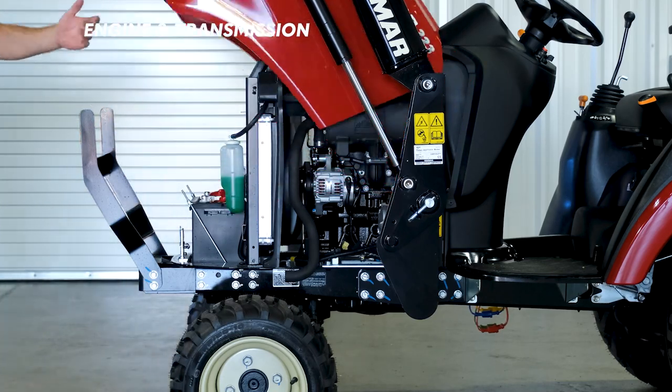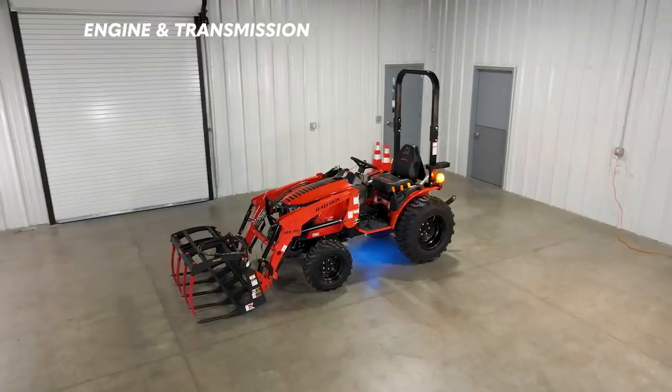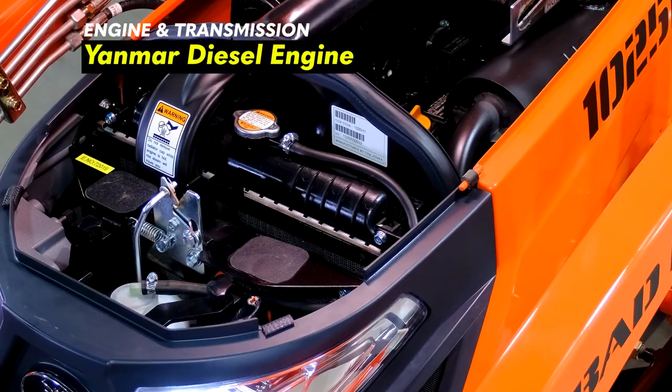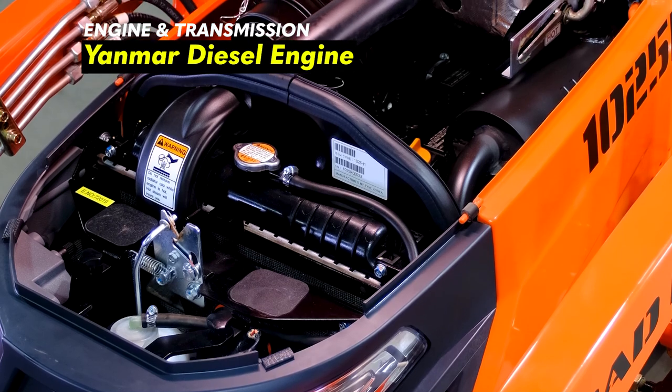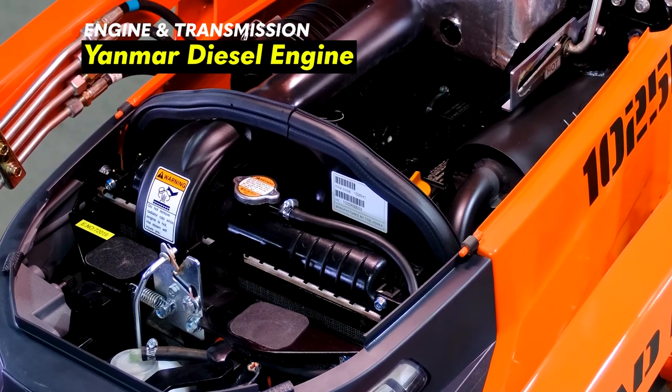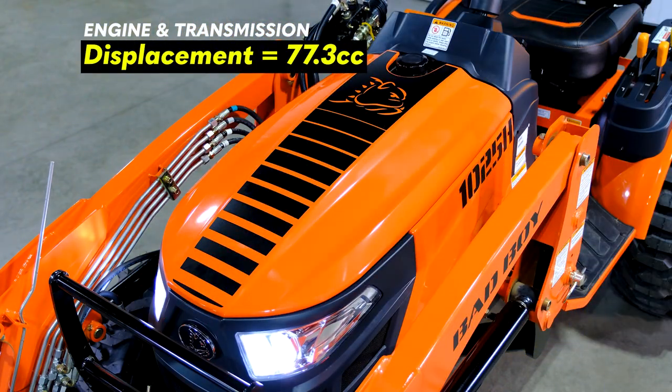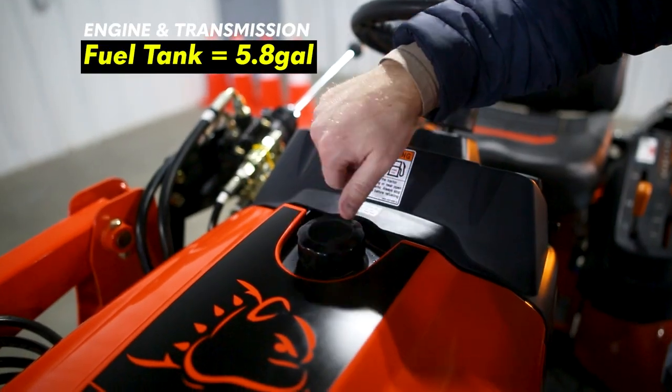At Tractor Bob's we love Yanmar diesel engines, which is why the 1025H is one of my favorite Bad Boy tractors. The 1025H comes with a three-cylinder liquid-cooled Yanmar diesel engine. The engine is 24.6 horsepower with a displacement of 77.3 cubic inches and a fuel tank of 5.8 gallons.